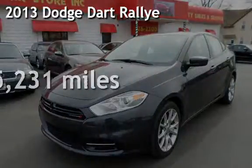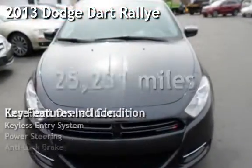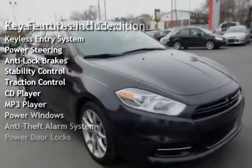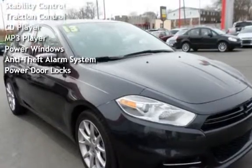Presenting a pre-owned 2013 Dodge Dart. This four-door sedan has a four-cylinder, two-liter I4 engine, with front-wheel drive and an automatic transmission.